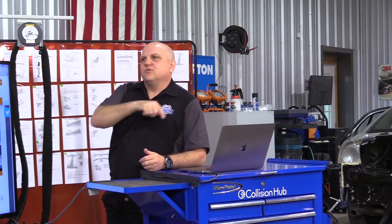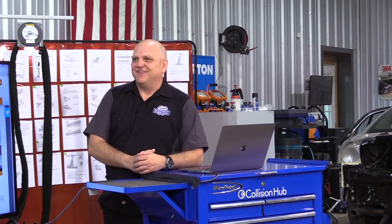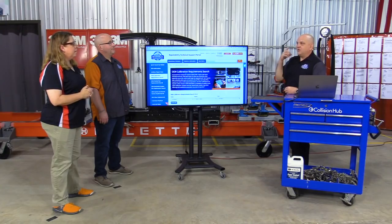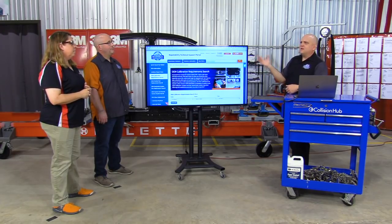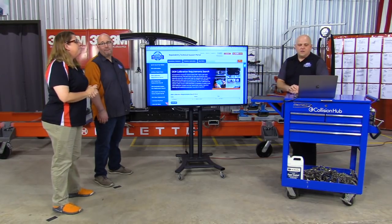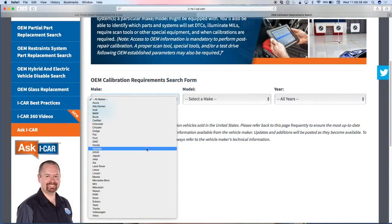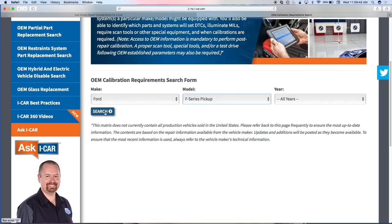Eight hours times every one of those trucks across North America is a tremendous amount of time, effort, and money the industry is spending. But we've got Jake in Appleton — he did the research and makes this information available to say: if you remove the glass on this vehicle, you're going to have to calibrate. Now when you're building that repair plan, you know to include that. It's not at the 11th hour on a Friday afternoon right before the customer picks up — or not done at all.